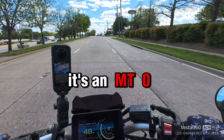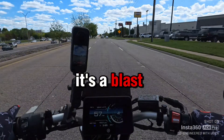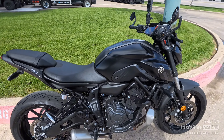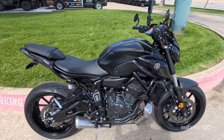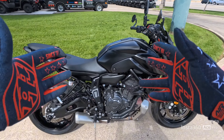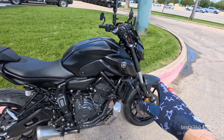Oh yeah, it's an MT-07! I see why everybody wants one — it's a blast. Here it is, the 2023 Yamaha MT-07, the original bad boy that's got so many people started on motorcycles. Stay with me, you don't want to miss this.